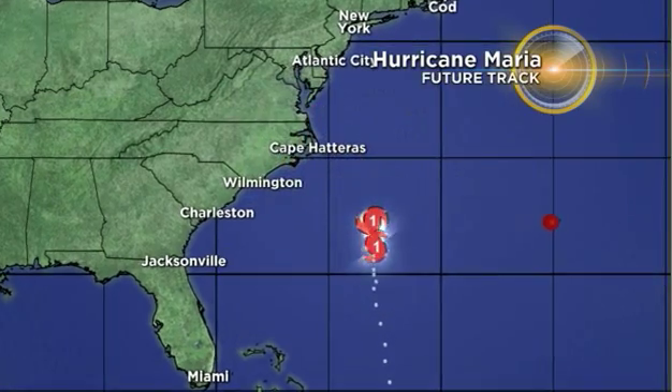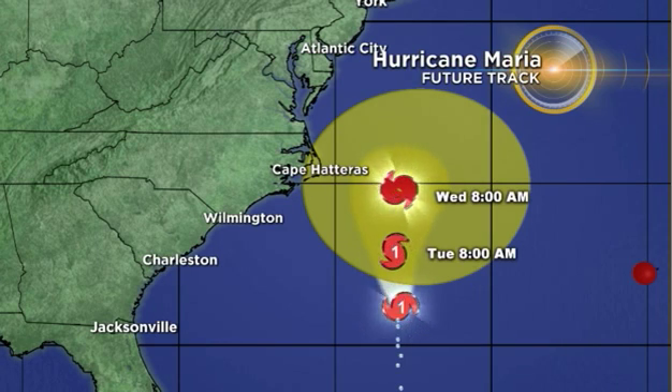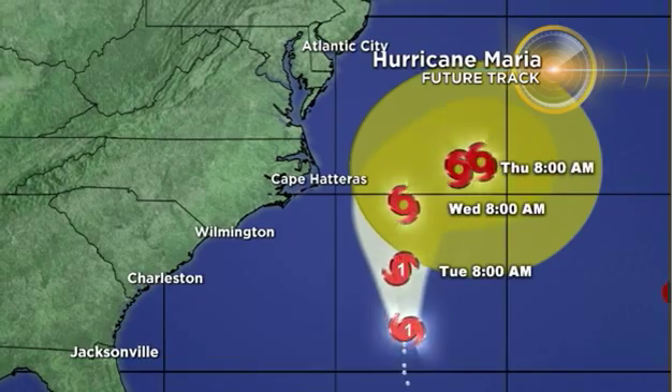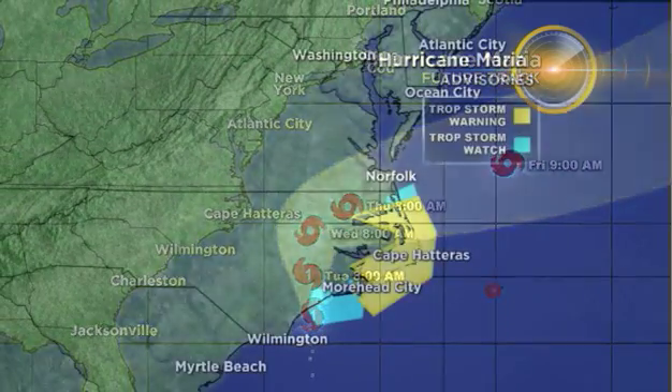Maria is moving north at 7 miles per hour and is forecast to become a tropical storm by Wednesday, when it will make its closest approach to Cape Hatteras, North Carolina. It will then start to shift to the east and move out into the open waters of the northern Atlantic.